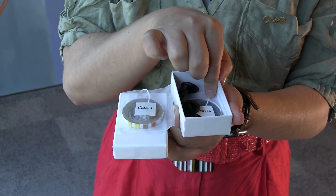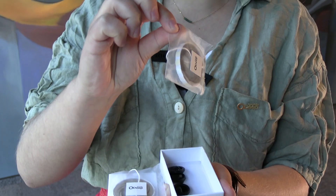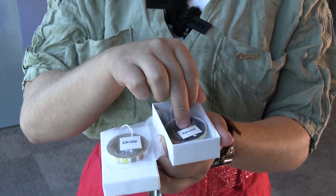Our strategy is very simple: we have sensors and the sensors are packed in a small package for single use. Each sensor would cost around 1 euro to buy, and we also offer solutions like water treatment, after which customers can test the water again to see if the treatment worked.